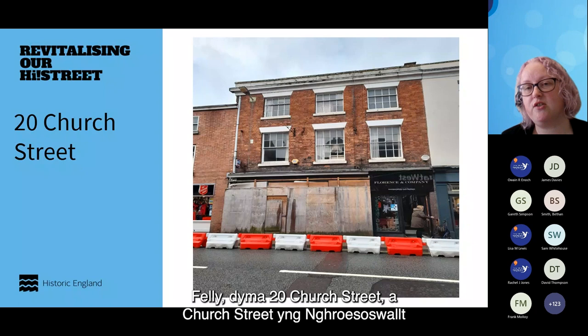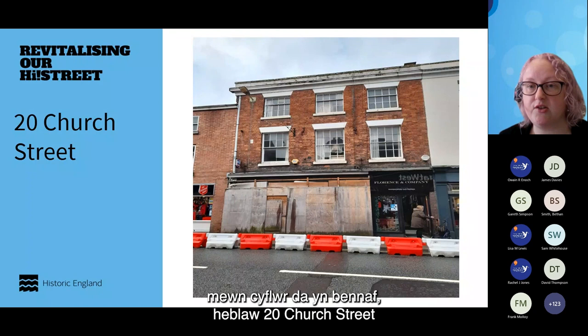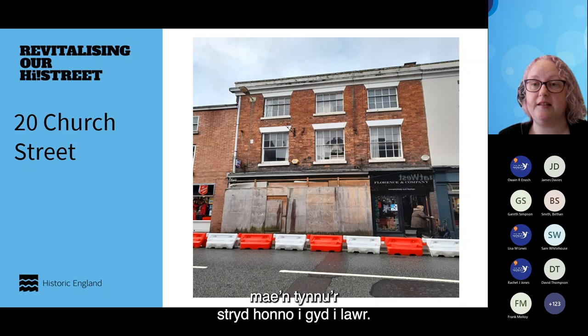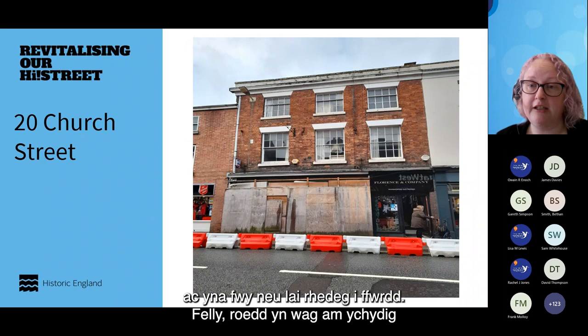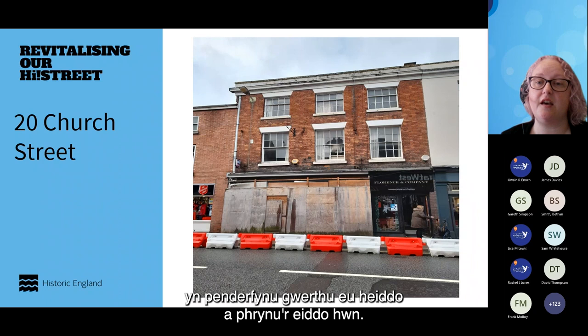This is 20 Church Street. Church Street within Oswestry is one of the main high streets, primarily in good condition — apart from 20 Church Street. When you have one truly appalling high street shopfront, it brings the whole street down. This is a Grade II listed building. The previous owner decided to rip out the shopfront and all of the internal walls on the ground floor, and then basically did a runner. It lay empty for a while, went up for auction, and a local couple decided to sell their property and purchase it.